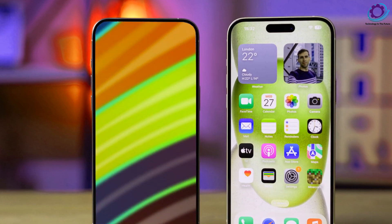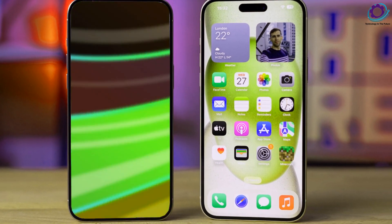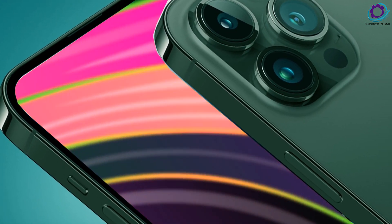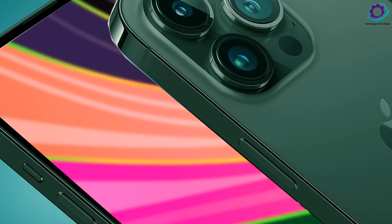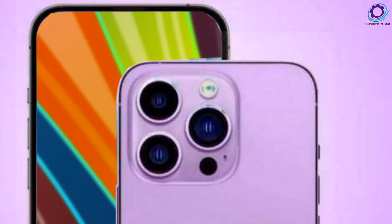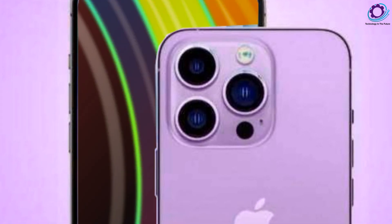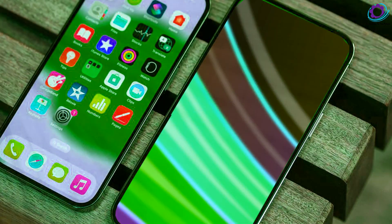Let's kick things off with the star of the show, the iPhone 16 Ultra. While specific features remain under wraps, this flagship model will be the crown jewel of Apple's offerings in 2024. Positioned alongside the iPhone 16, 16 Plus, 16 Pro, and 16 Pro Max, the Ultra is expected to boast the best features, setting it apart as a standalone powerhouse.